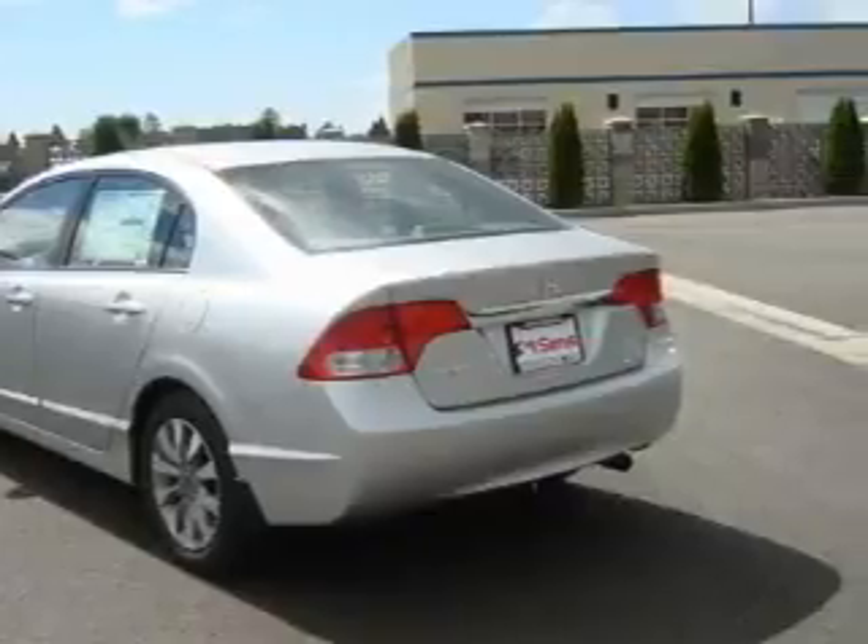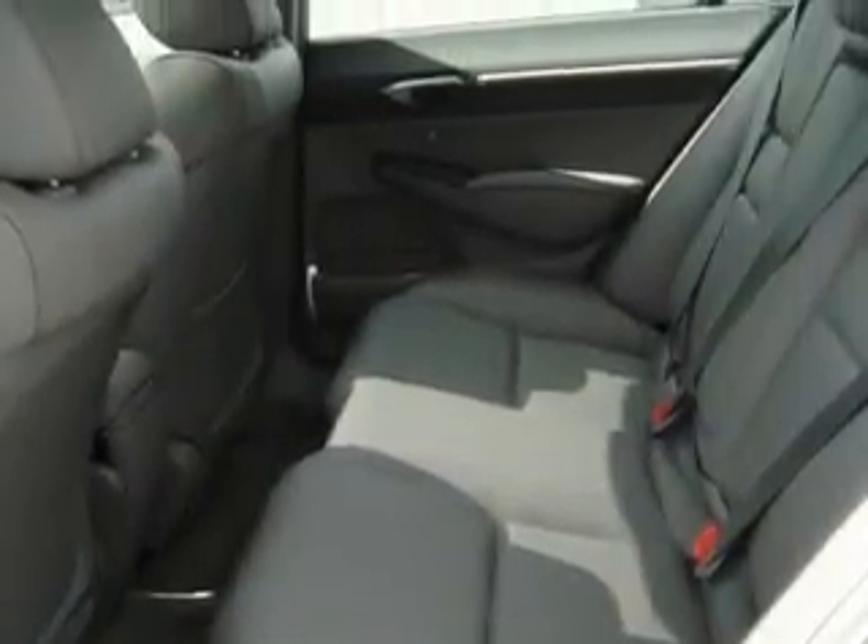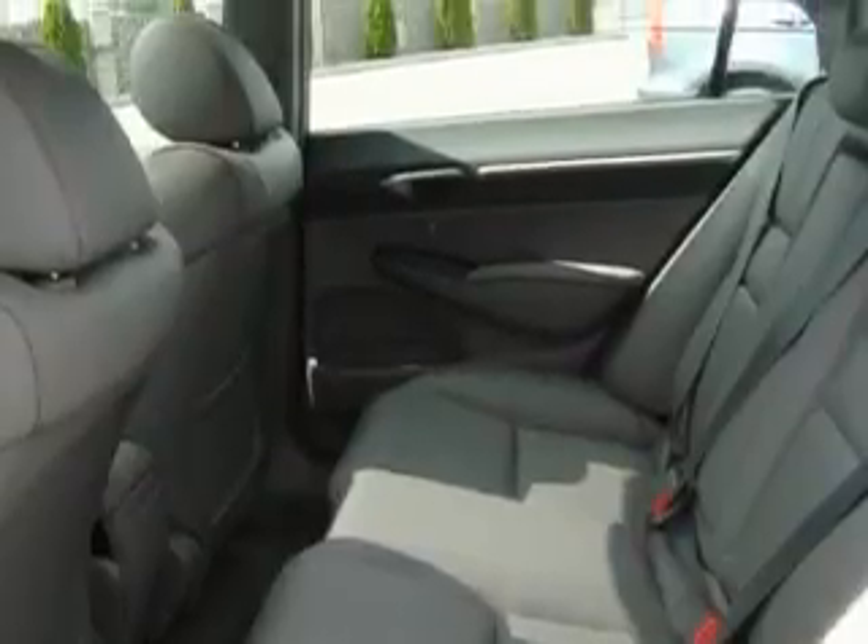Its top features include a sunroof, heated seats, a leather wrapped steering wheel, cruise control, and steering wheel mounted controls, MP3 compatibility, a CD player, a traction control system, and an anti-lock braking system.